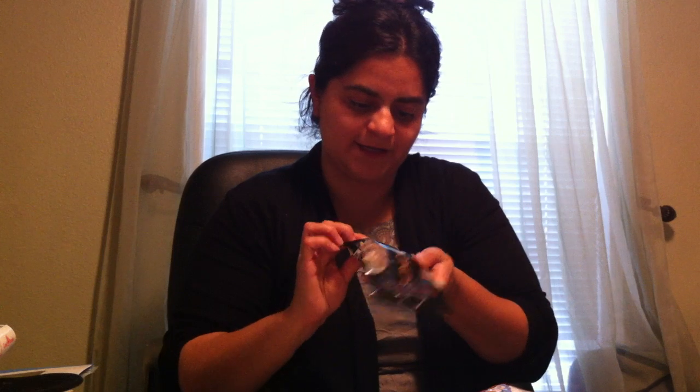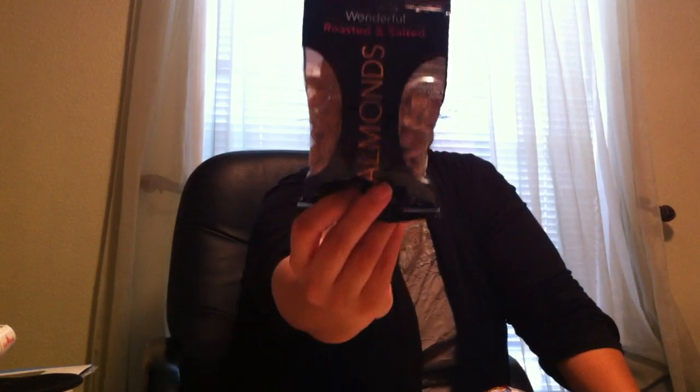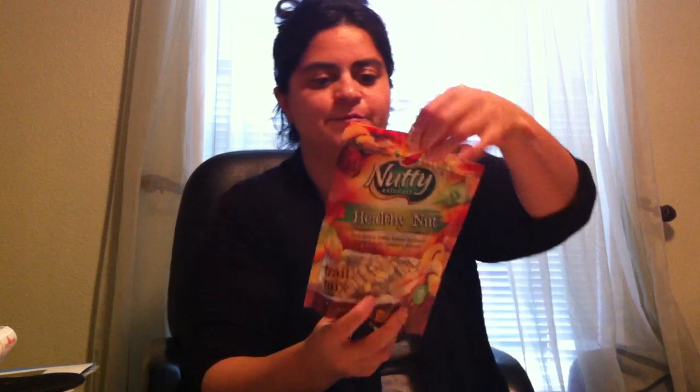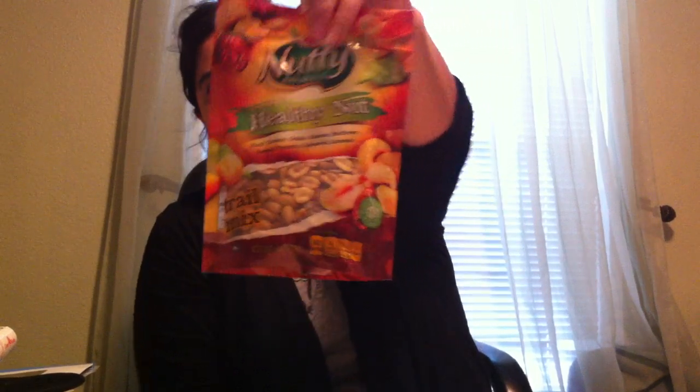Of course you've got to go through the snack aisle! I saw the Wonderful brand — they had these roasted and salted almonds in about a three-ounce bag. It's a pretty big size for a buck. Then I got the cranberry nut mix, which is really good. And this one was even better — it's a healthy nut trail mix with black raisins, golden raisins, sunflower kernel, peanuts, cashews, and almonds — six ounces. A really good deal for a buck.